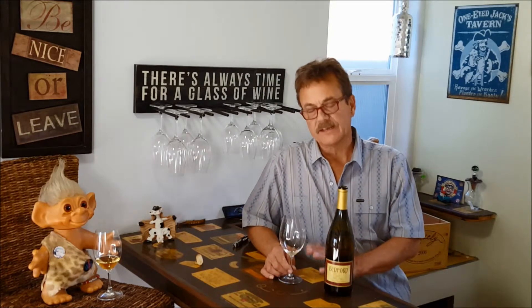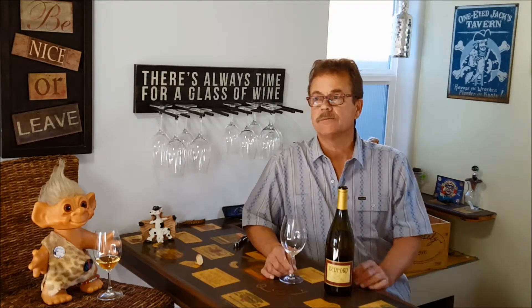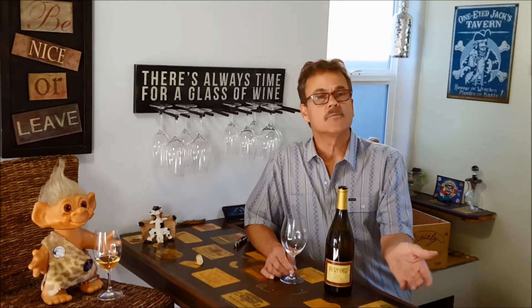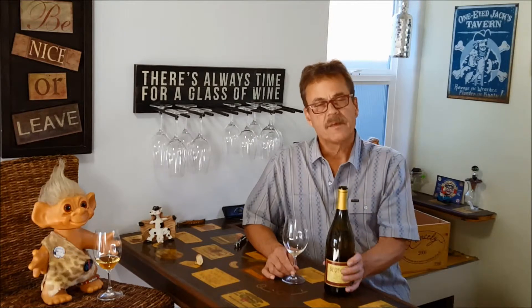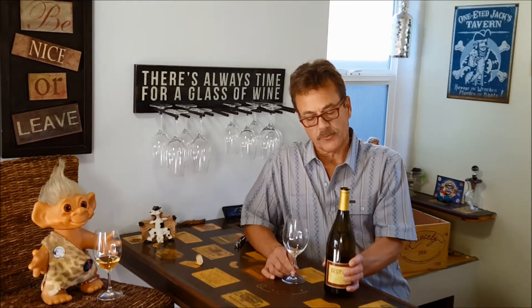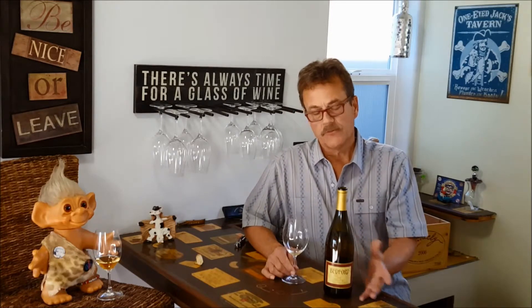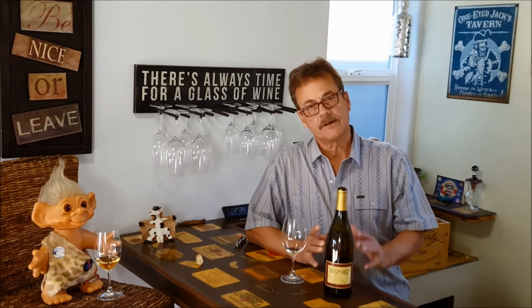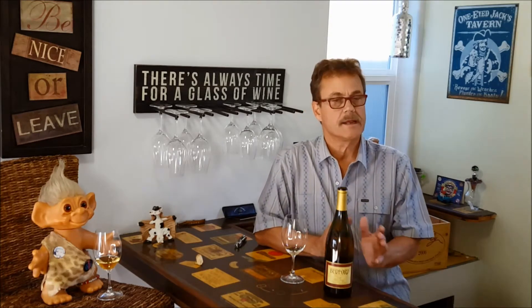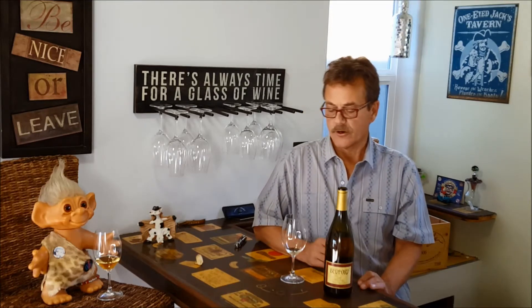Stefan likes to say this about wine: 'Think before you drink.' What that means to him is think about tomorrow — think about what you're going to be eating, think about whether you want to pull out an older wine or a newer wine. Then stand it upright and let it come together in that position before you drink it the next day. It helps everything settle and helps the wine become one again after being disturbed from its long slumber, if you're opening a library wine.